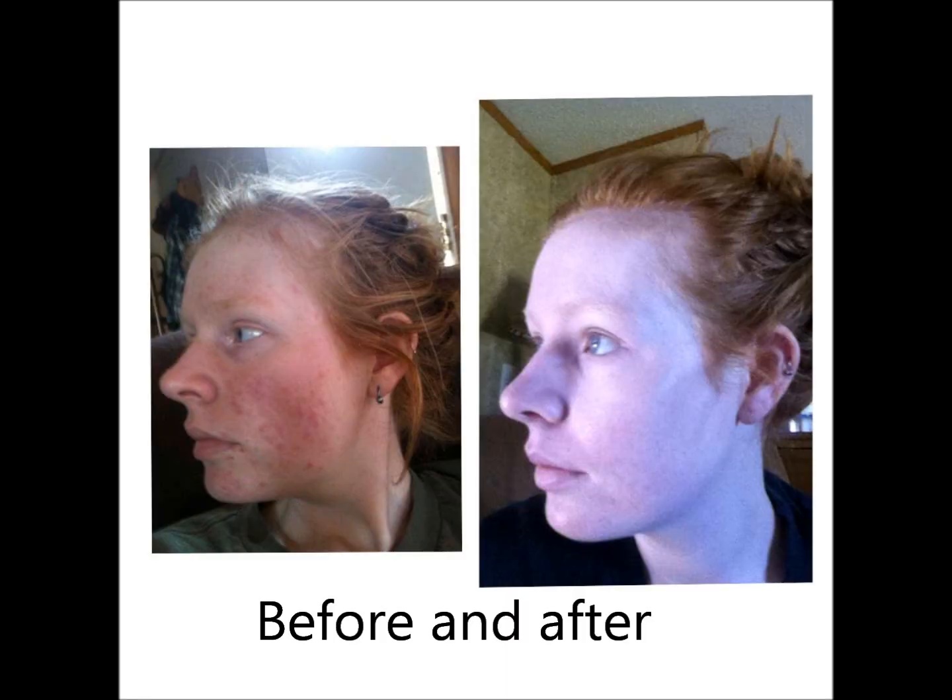Hey guys, this is Jennifer from The Crunchy Mom and I'm here today to tell you all about how I cleared my skin naturally. This is my skin now — I very rarely get breakouts, and I do have some scarring that I will talk about later in the video.